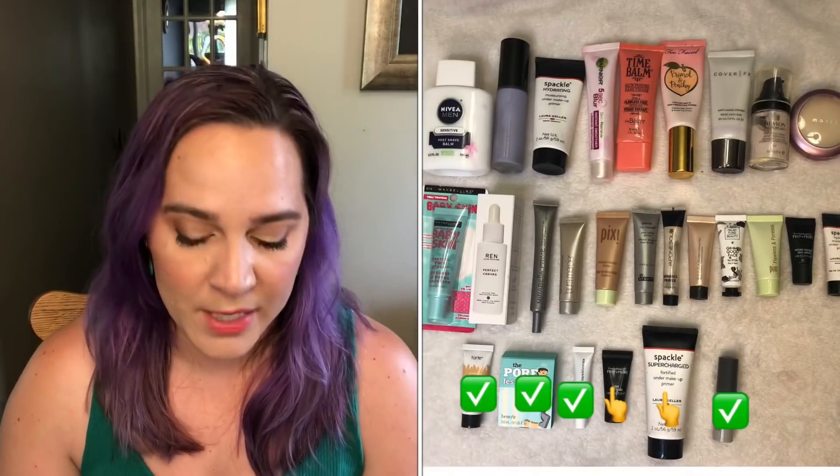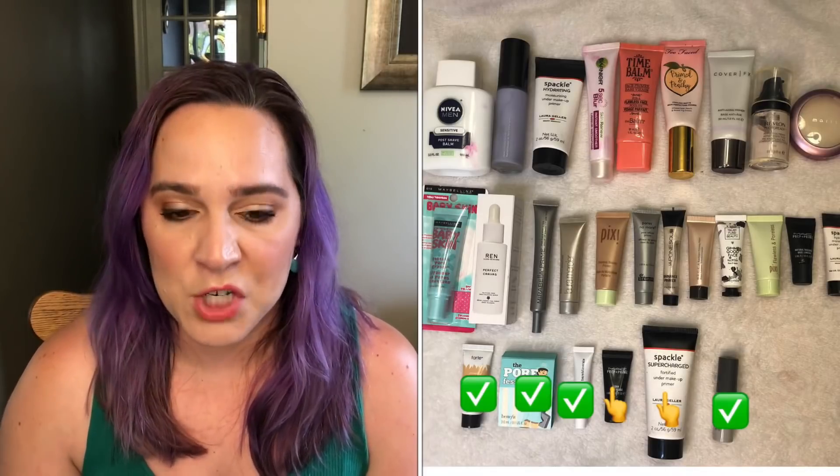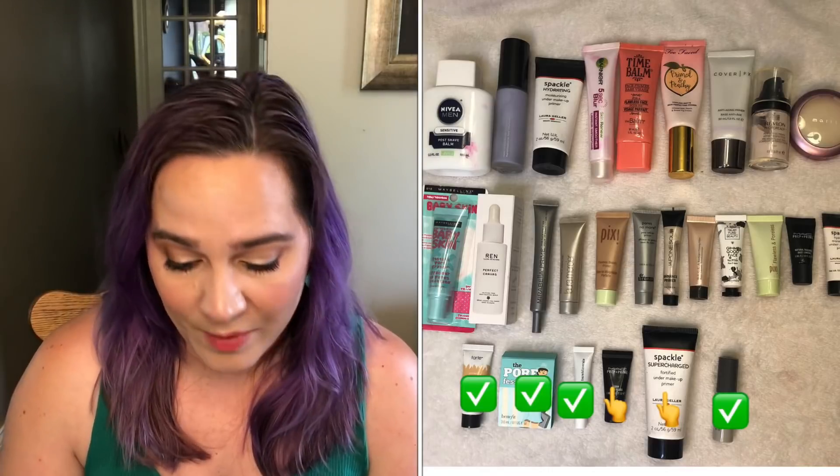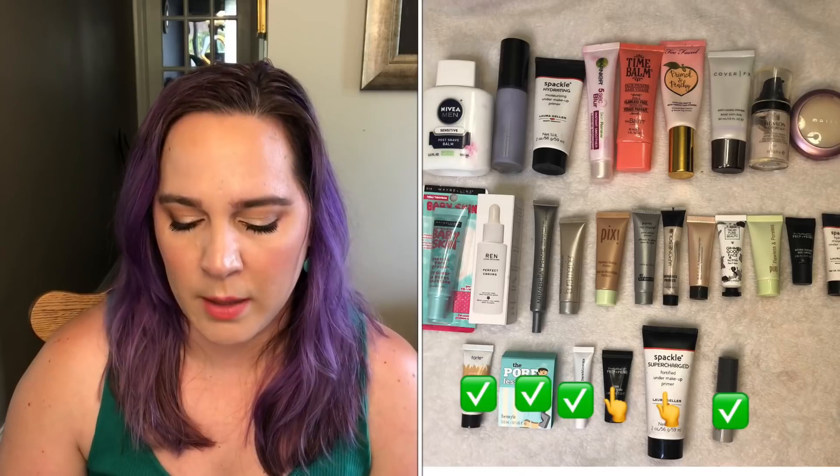Let's start with primers. I'm pretty happy with what I've done with this category. In January I had 27 and currently I have 23 — I finished four. They were all mini deluxe samples but I'm happy with that. My goal for the end of this year is to finish one full size and five minis, so I still have to finish one more mini and one full size primer. I'm technically working on both of them right now — they're both in my bathroom — and hopefully I will have them finished by the end of this year. I think I can do it.